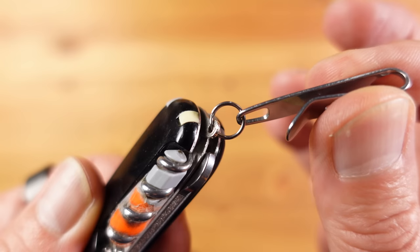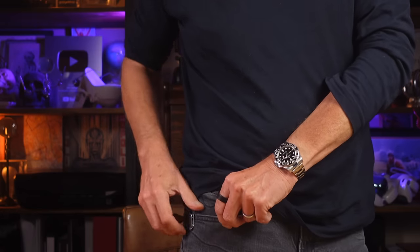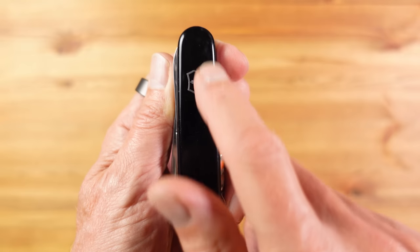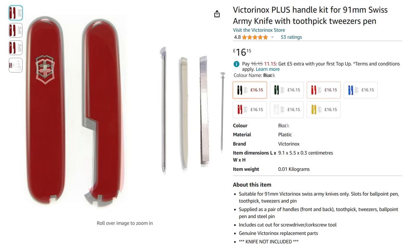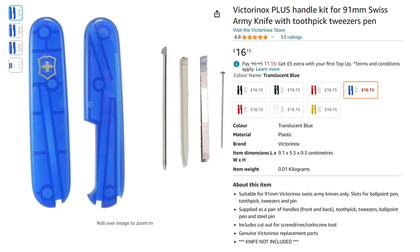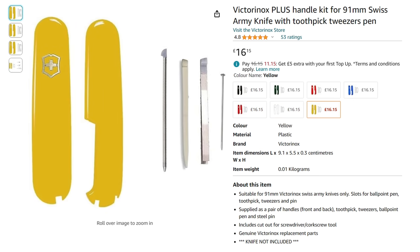On the keyring loop I have this KeySmart Nano pocket clip, which stops the knife dropping to the bottom of my jeans pocket and makes it much easier to grab — I find this better than even a dedicated pocket clip. Some of you will have noticed the black scales, when the Compact only comes in red. That's because you can buy original replacement scales in a variety of colours and change them over quite easily, and if you're in the UK you can now get these directly from Amazon.